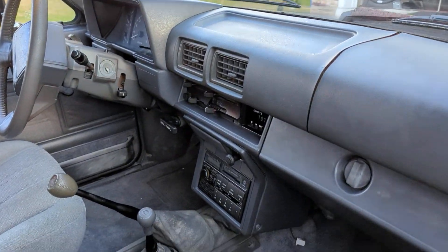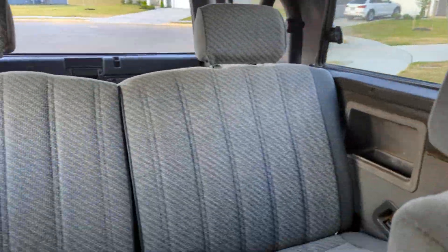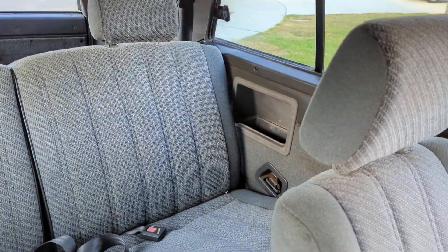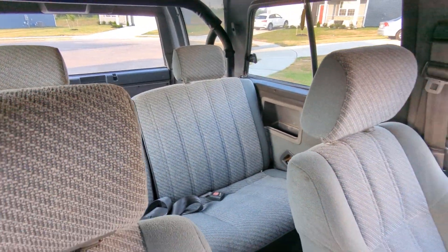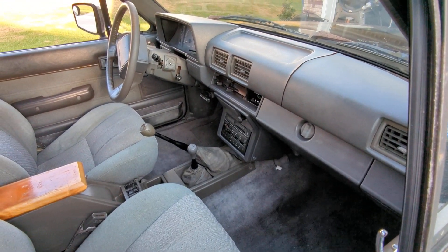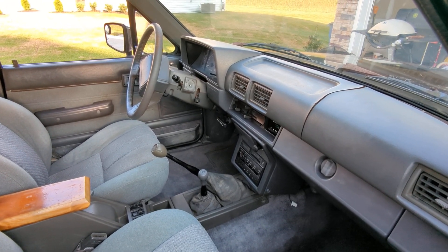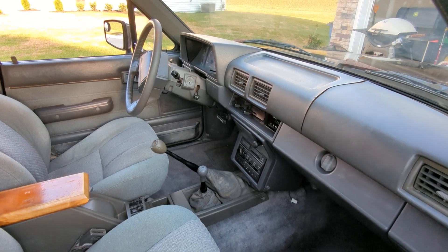Here's another view of the interior. The back seats are in great shape. I was really impressed with this when I went to go look at it — really impressed with how good of shape it was in.